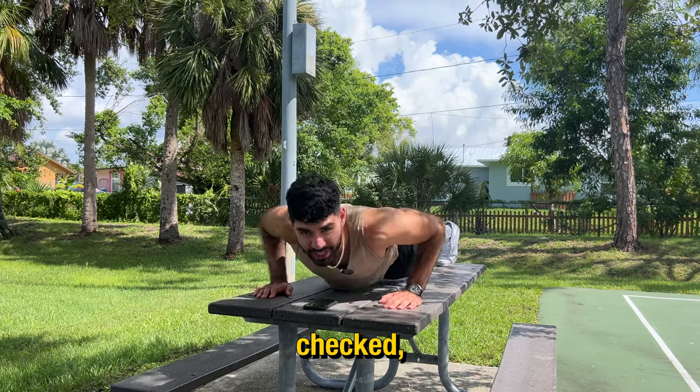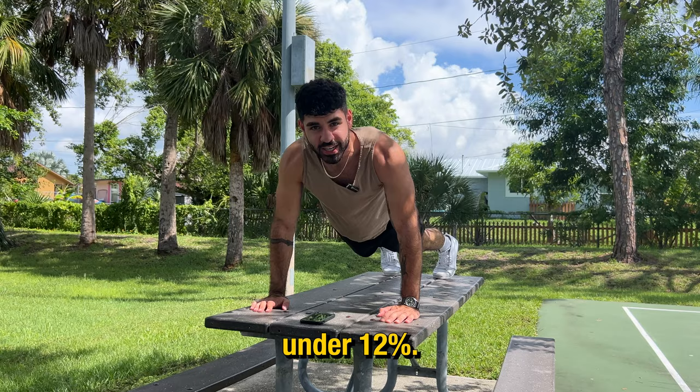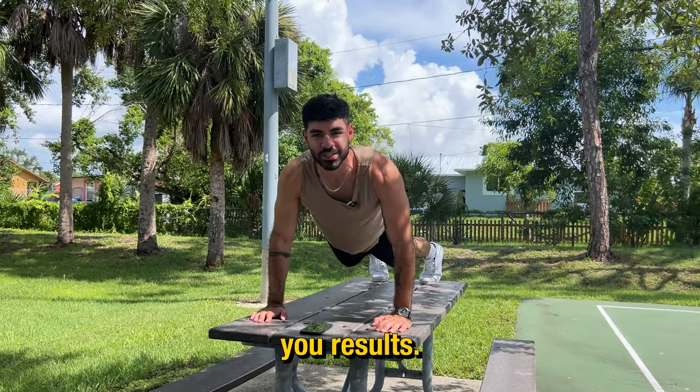We recently got our body fat percentages checked and we're amazed to see that we got our body fat percentage under 12%. If you apply these habits the same way that we did, we guarantee you results.